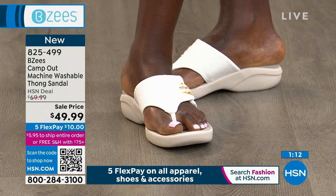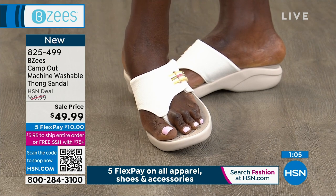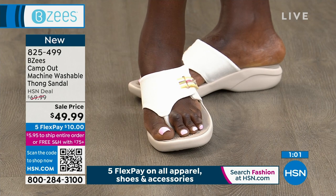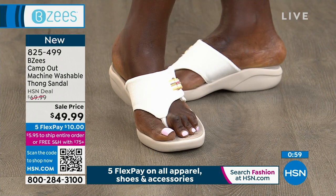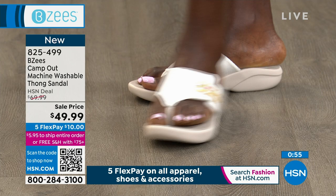Item number 825-499. I really like it in the white — it's really pretty and very fresh. You can all of a sudden really like white, because you know you can wash it. Before I would see a white sandal and be like, it's going to get so dirty, but now you can wear white and have them look fresh and new every day.